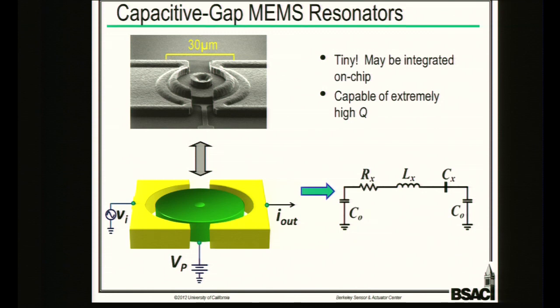The advantage of our technology is twofold: we can achieve very high Q factors, which determines how good a filter or oscillator you can make, and we can generate many different devices on a single die with different sizes — since frequency is determined by the disk radius, we can have many frequencies on a single wafer run.